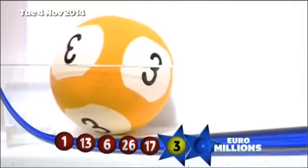Now for tonight's UK Millionaire Maker code: L, B, T, nine, six, one, four, four, nine.